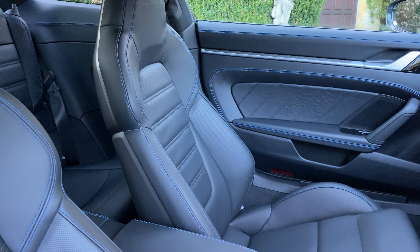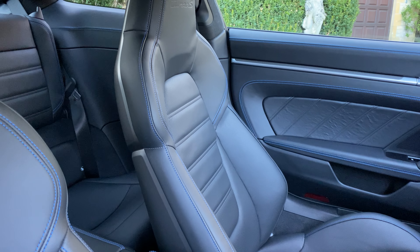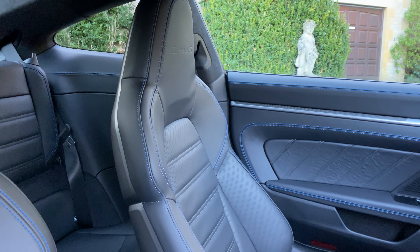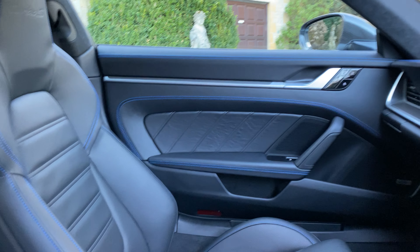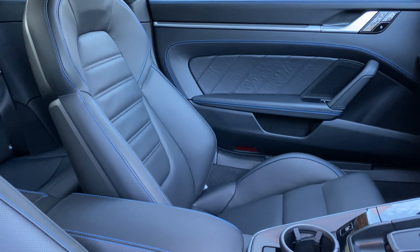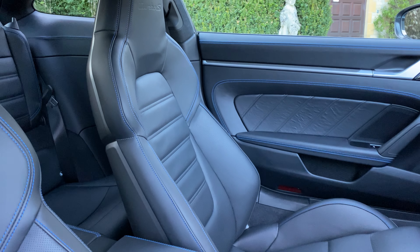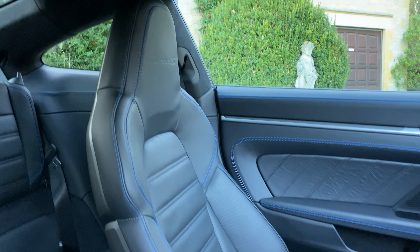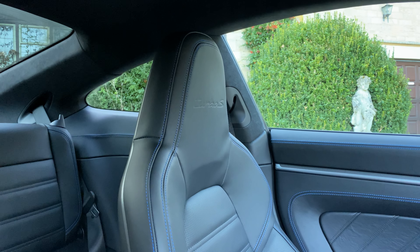You have Porsche entry and drive. The interior is black leather package 930, with interior trim package featuring deck drift contrast stitching in speedblue. These are the adaptive heated sports seats plus, which are 18-way electric with memory package. You also have the front headrests embossed with the Turbo S logo.